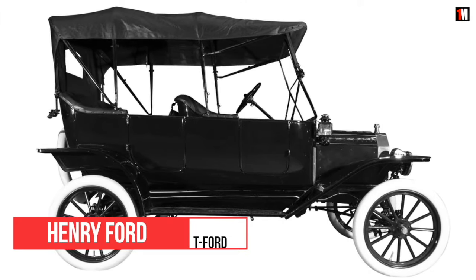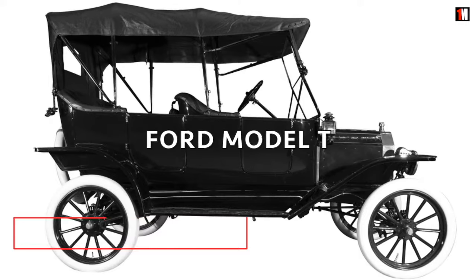Simple, reliable, and affordable. Henry Ford's family car, the Model T.